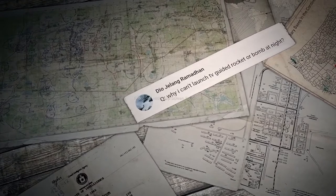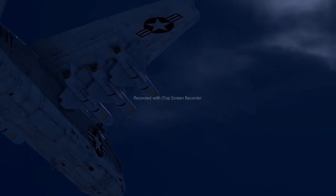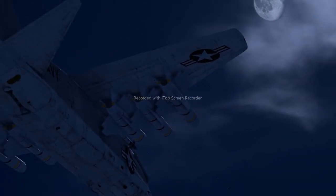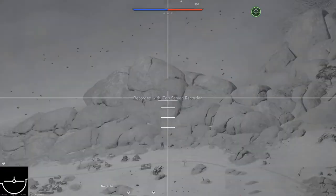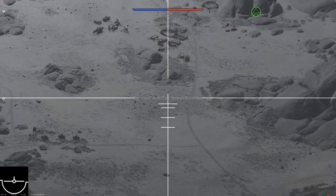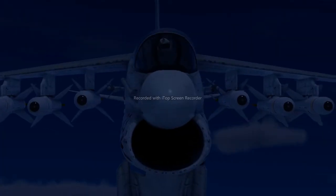The first question was sent by a player called Dio Helang Ramadan: why can't I launch TV-guided rockets or bombs at night? There's no mistake here — such munitions can't be used when it's dark. The reason is that their homing devices seek out points or groups of objects on the ground with high contrast and use them as guidance, and they simply can't do that at night.